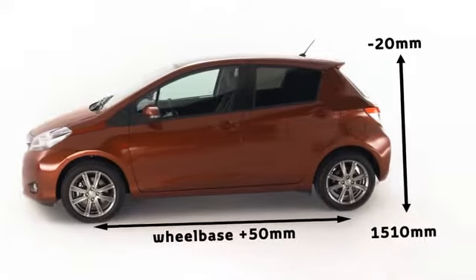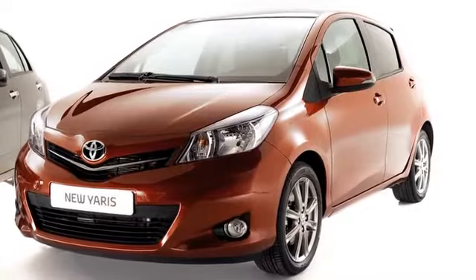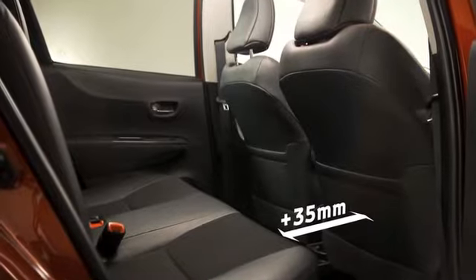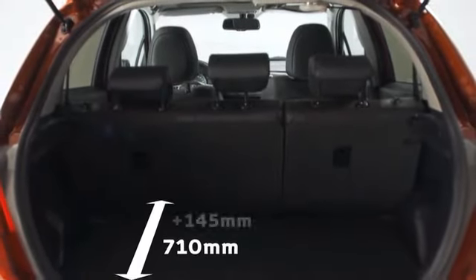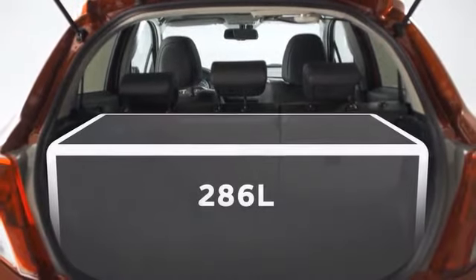The width of the new Yaris remains the same, while its height has decreased, giving the car a more dynamic stance. Despite its compact exterior dimensions, the new Yaris is still one of the roomiest vehicles in its segment. The luggage compartment is 25% longer, and load space capacity has risen to a highly competitive 286 litres.